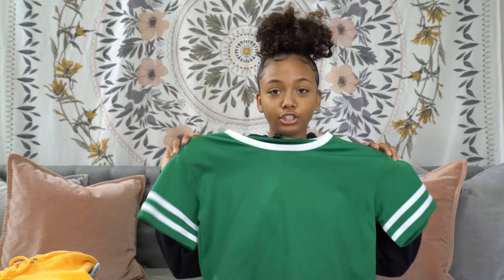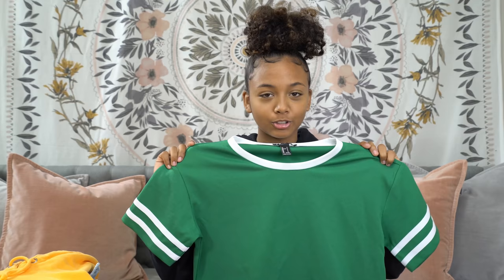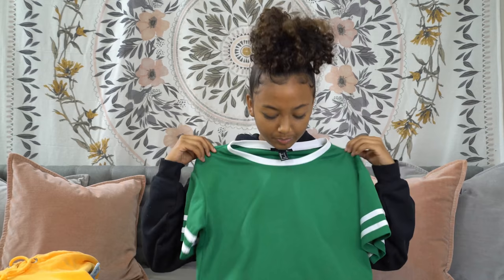This green shirt is from Forever 21, also a size small. It's like a normal green — not light green, but not camouflage green, just green. It's kind of like a jersey style shirt with white stripes and the collar is white as well. It's a crop top and it's really, really cute.